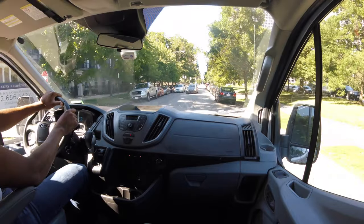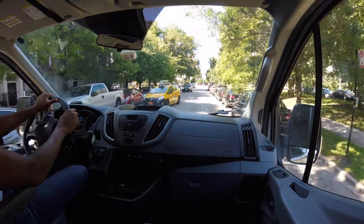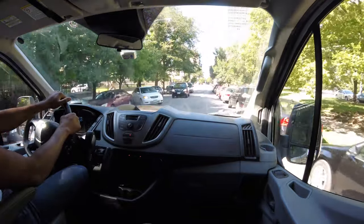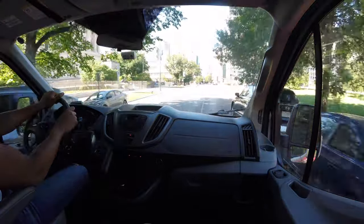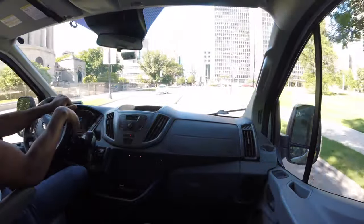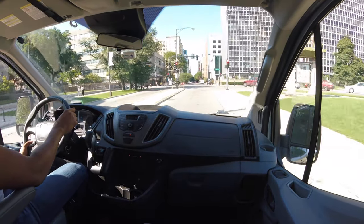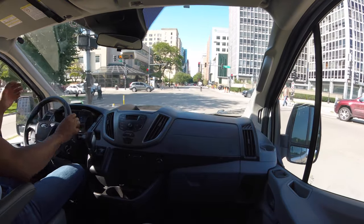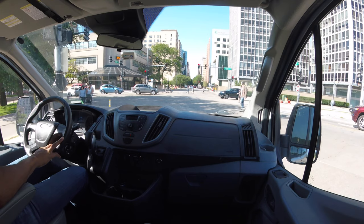Waiting for the squirrel to cross the street. Why did the squirrel cross the street? I guess to get to the other side. Coming up to this intersection — come to a stop. Look at that — gradual. Not too hard, not too jerky. Just enough braking. Pretty cool.